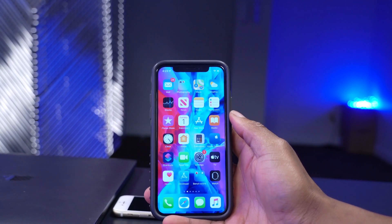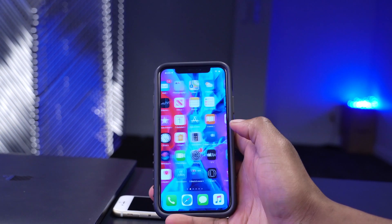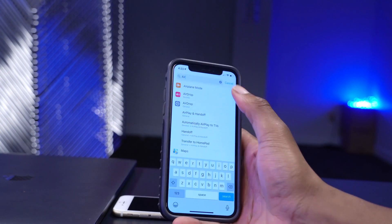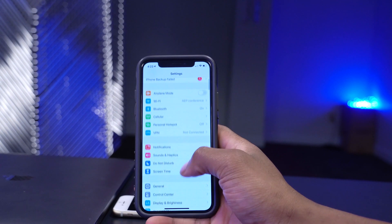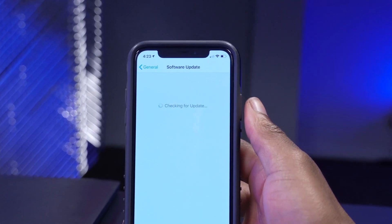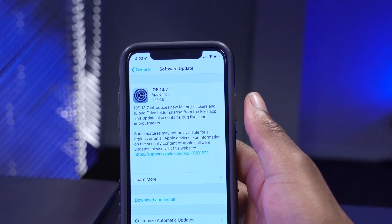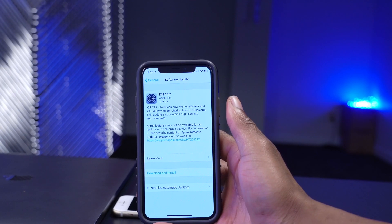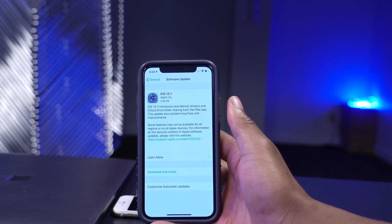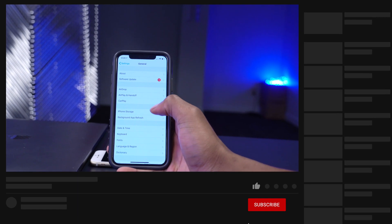Welcome back to Half Man Uptech. In today's video we have a new update to talk about. If you go into Settings, then General, then Software Update, you can see the device is checking for an update. As you can see, we have iOS 13.7 - this is not a beta but the official release version.